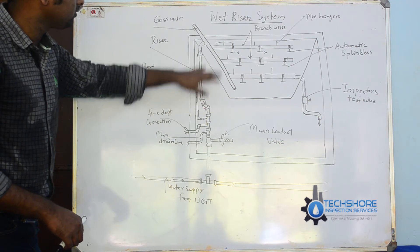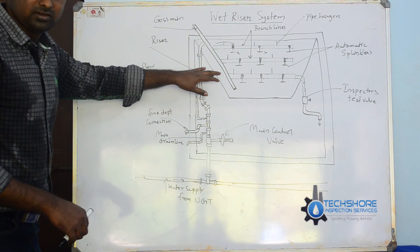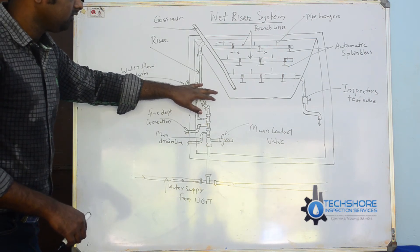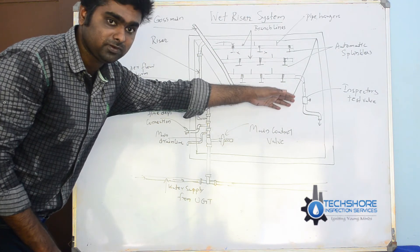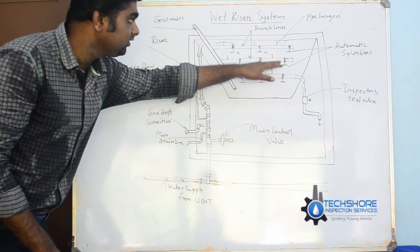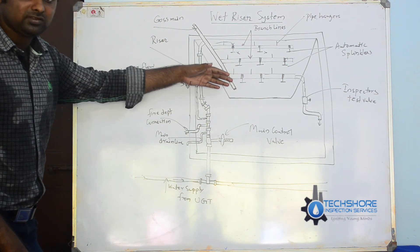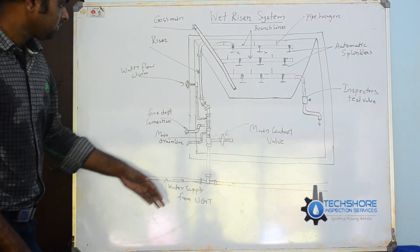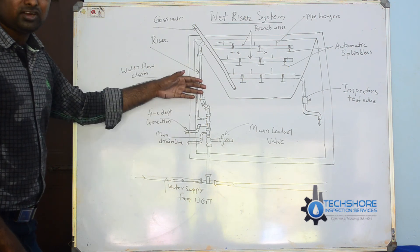This is a type of water suppression system, called an active fire protection method. There is an inspector's test valve that is used to check whether the line is working. Every six months to one year, the line has to be checked. This is the main working principle of a wet riser system.